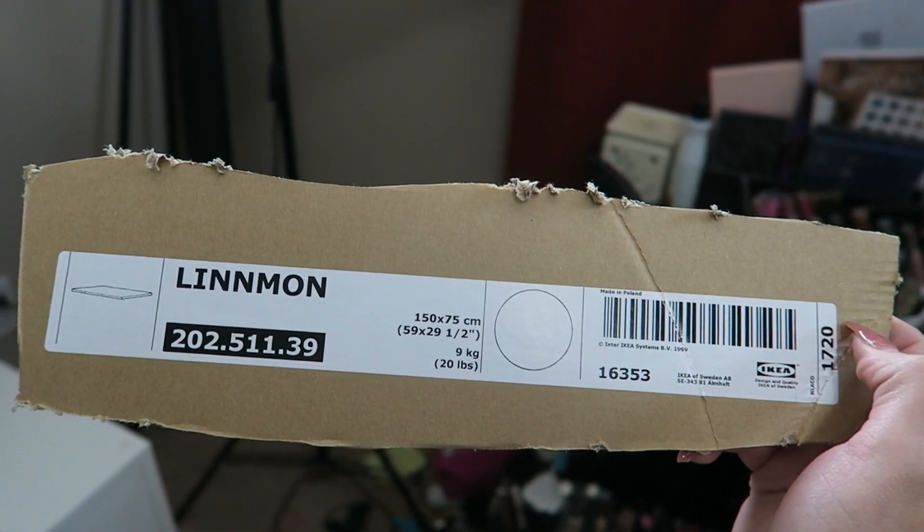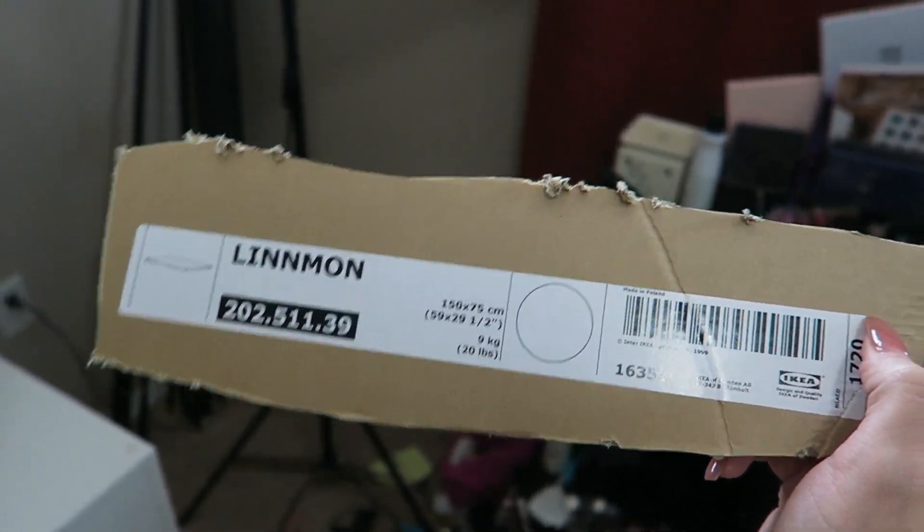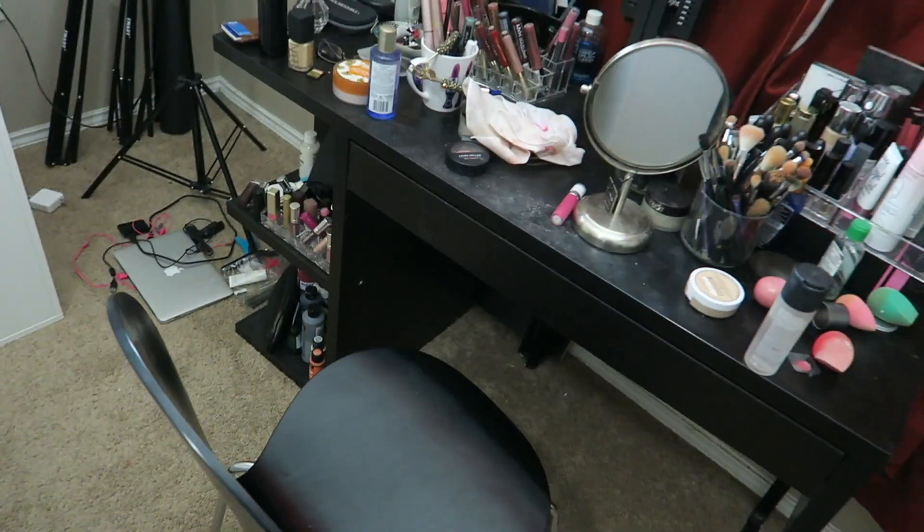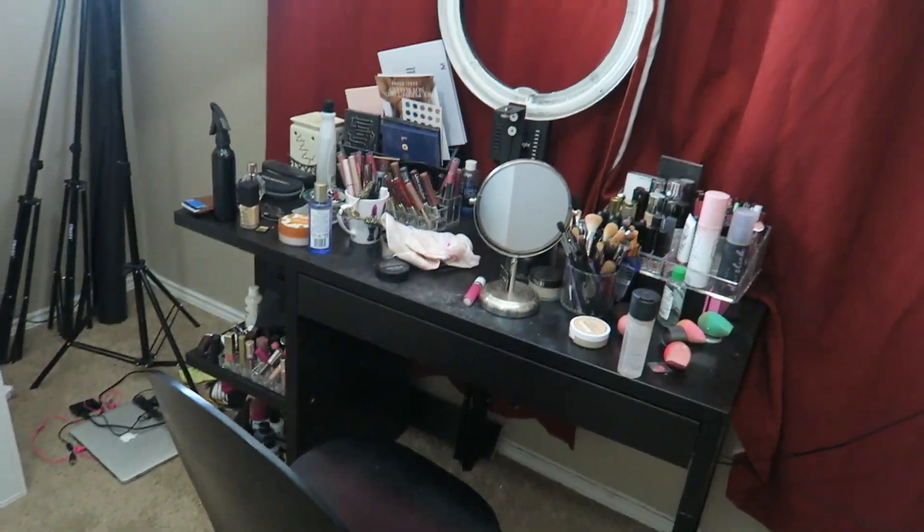I just thought I would show you guys this because this is what I was looking for when I was watching videos, because nobody was really showing the sizing. So if that size fits, it would be perfect. But I just wanted to show you guys the before. So this is the before, and that's pretty much all I wanted to show you guys right now. I will show you everything once we have the desk built and where we're going to put it, and then I'll show you more of the makeup collection.